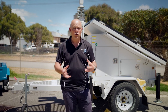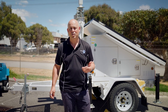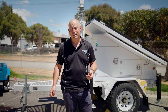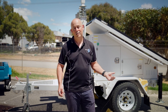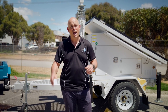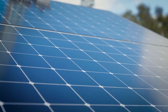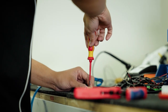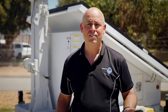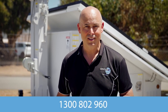We can provide time lapse, security and other productivity applications. We can even provide solutions for active mine sites or decommissioned mine sites and many more. The StarPower trailer is available for both rental and purchase and we can configure it for your needs or you can configure it yourself. If you've got any inquiries please visit our website or call us on 1300 802 960.